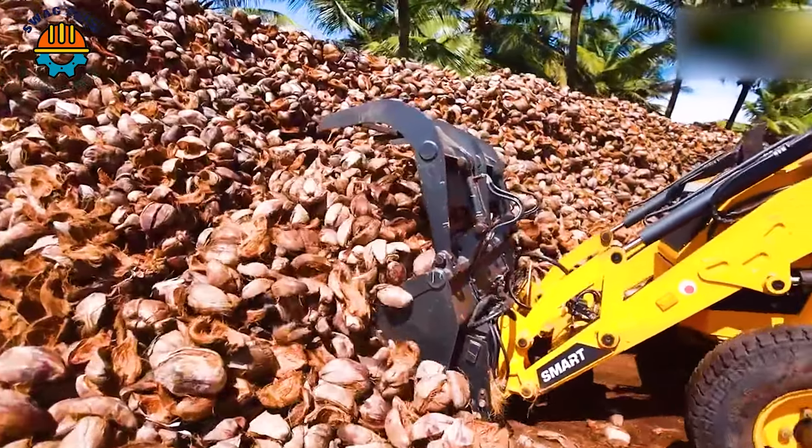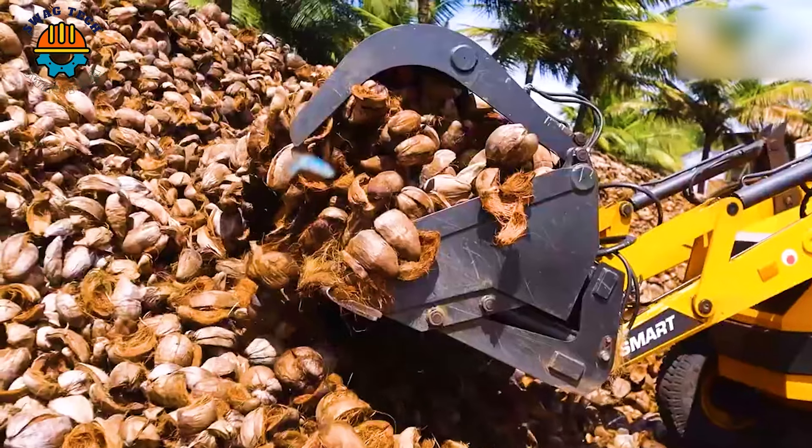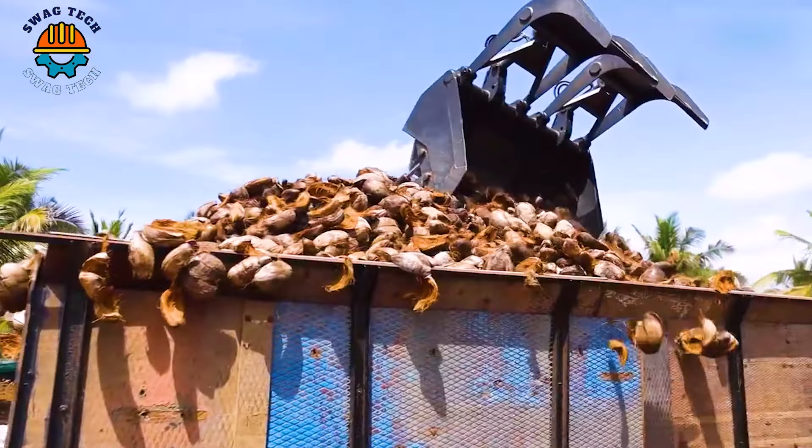Depending on the habitat, climate, humidity, and metabolism of each plant species, growers will choose the right soil for their early stages.